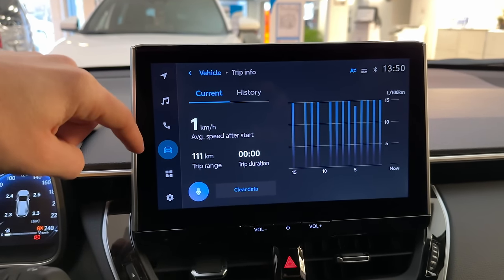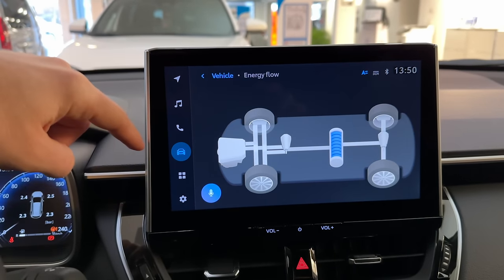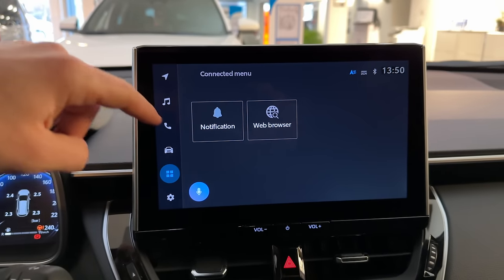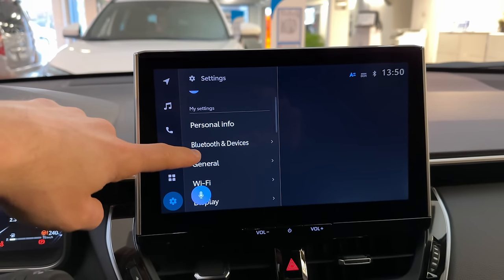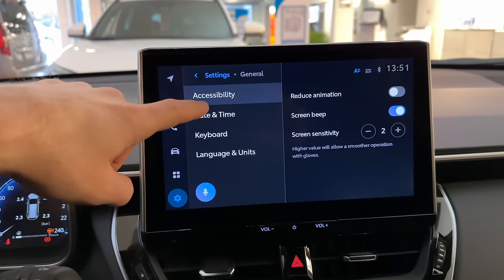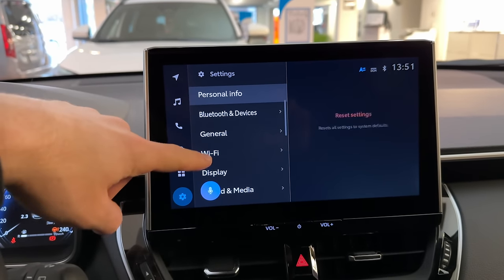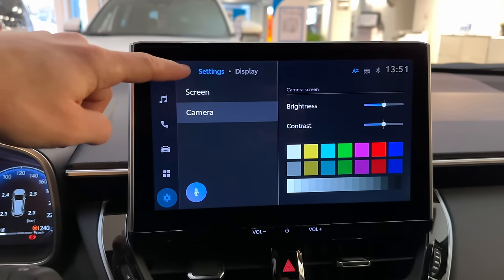Then you have the car section with trip information, consumption, and all information about the car. Going back, you have the energy flow display that you've probably seen in my previous Toyota videos. There's also an applications section with a web browser since the car is connected to the internet. You have notifications, and in settings you'll find Bluetooth and device pairing, general settings including animation, date and time, keyboard language, and units.